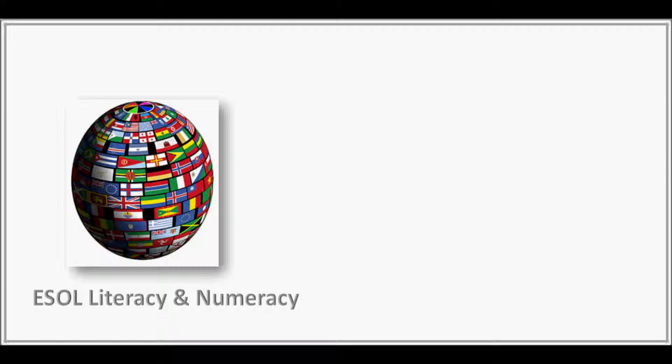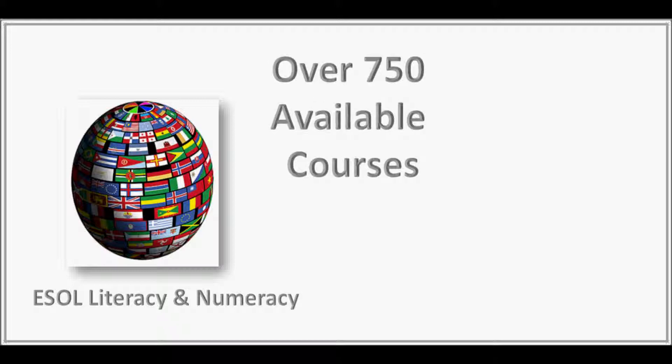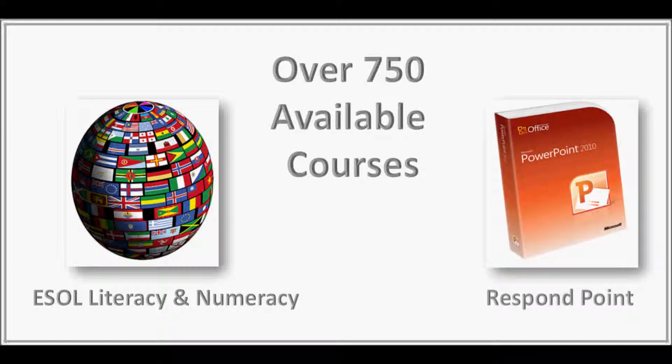These are just a few examples of our approved courseware, but you can choose from over 750 more courses available in Group Learner. You can also create your own courses using our PowerPoint add-in called Respond Point, which is perfect for the likes of your own induction course.